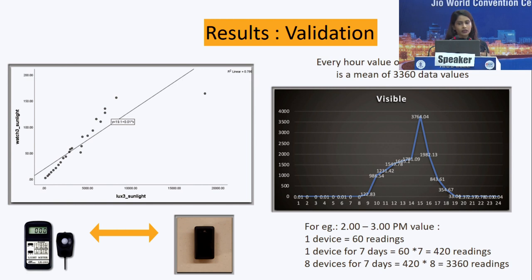These are the validation results. We compared the standard luxometer against the device on a correlation chart and found a correlation coefficient of 0.786. We then plotted the data from the four settings on a 24-hour graph, where each hour shows one average value. For example, the 2–3pm reading of 3,764 lux is an average from eight devices over seven days — roughly 3,360 data points.